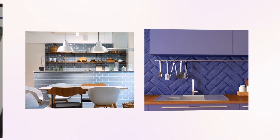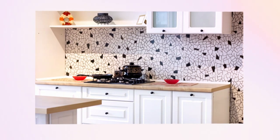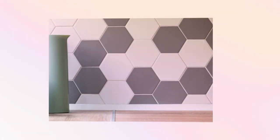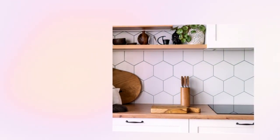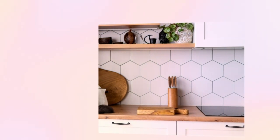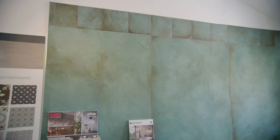Tiles are a great way to inject bold statement colours, experiment with patterns and shapes, or create imaginative focal points. For those on a budget there's the cheat option of tile-effect vinyl that comes in stickers or on a roll, or using specialist paint to cover existing tiles. Whatever you choose, tiles are great for giving your walls the wow factor.